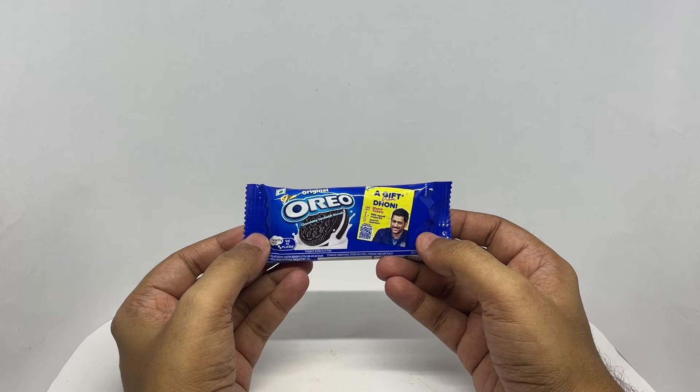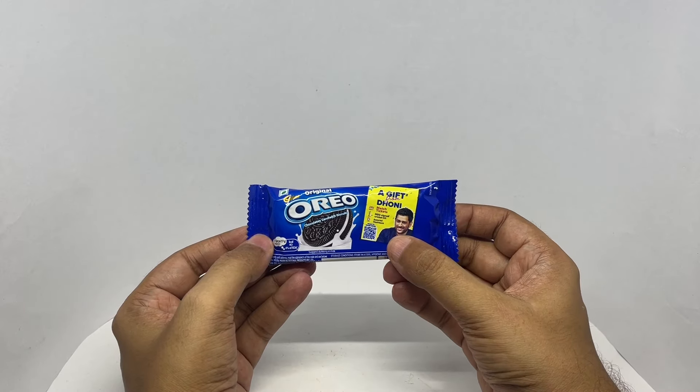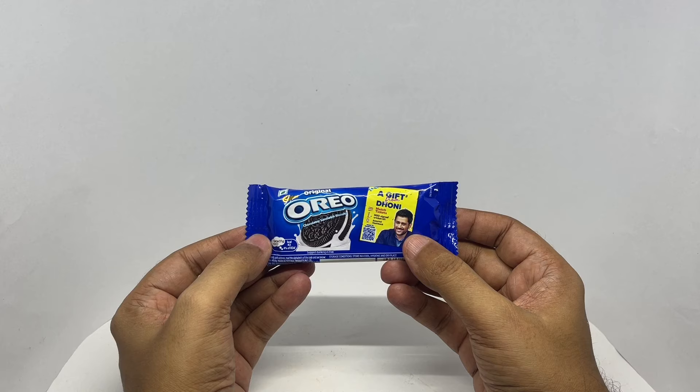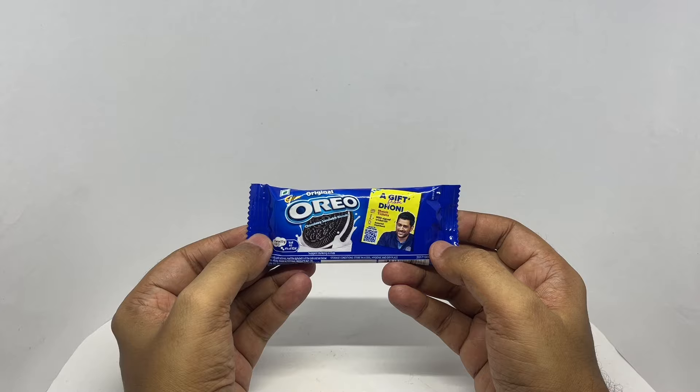That's Indian cricketer Mahendra Singh Dhoni. By scanning the QR code you get to take part in this contest. You could win match tickets or a badge signed by him, or some assured cashback.